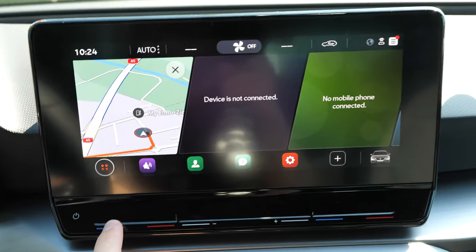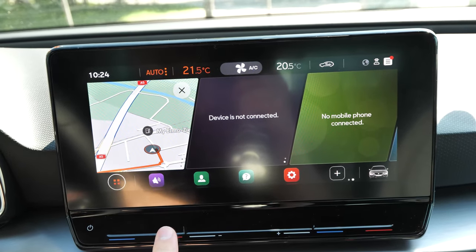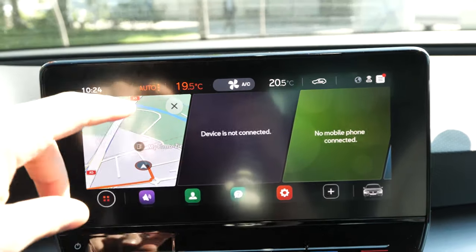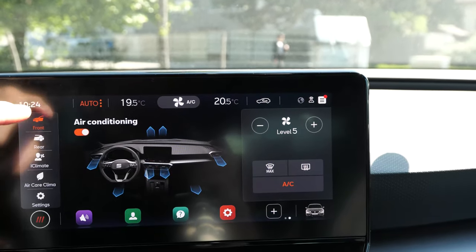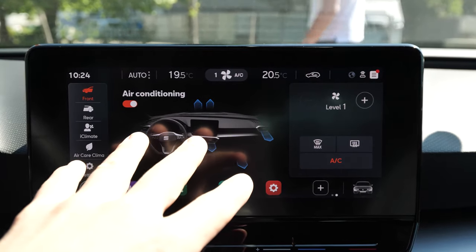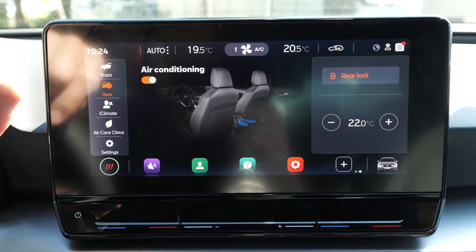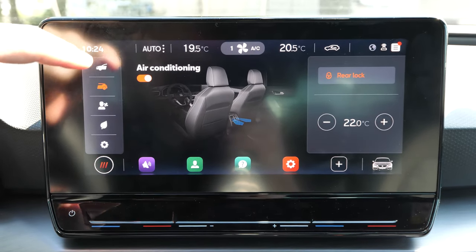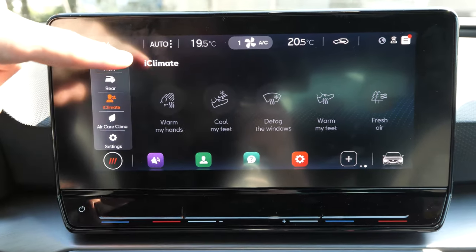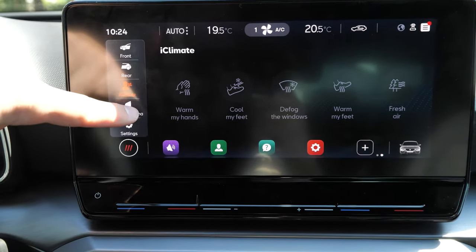We have some buttons here where you can control the climatic system — you can turn it on and off and choose the temperature. Every time I push it you can see the temperature go up or down the way you want. You can go directly to the climatic system, choose the level, and choose different options. You also have settings for the rear passengers — you can choose the temperature; this is a three-zone climate system, really awesome. And you have all that defrosting, cool feet, and warm hands — very customized settings.